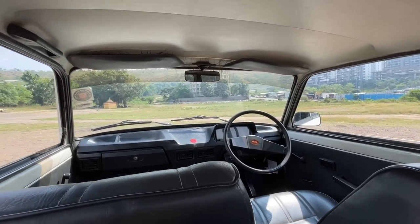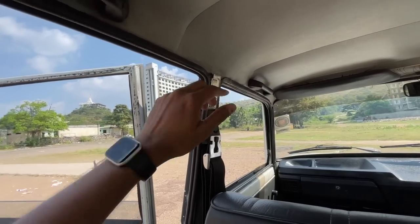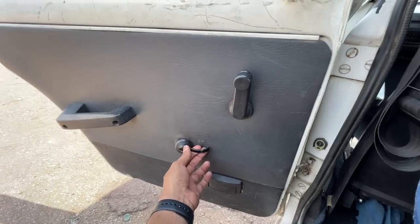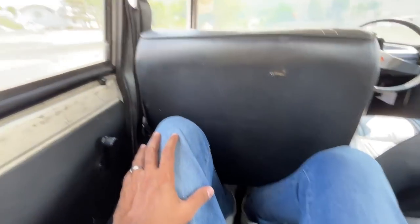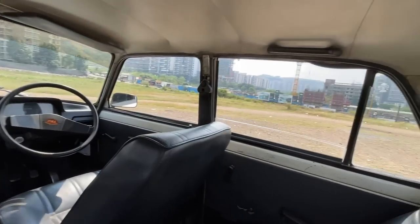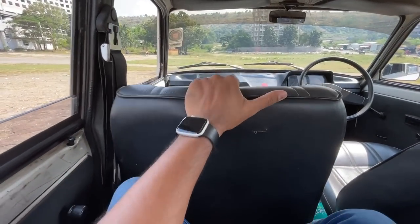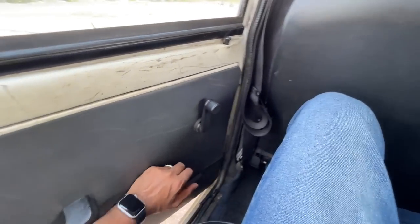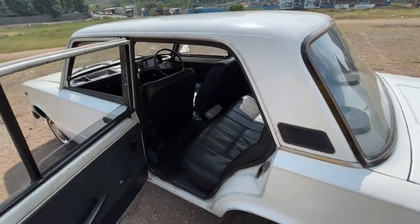Speakers are placed here on the parcel shelf. The dashboard design looks quite nice — I really like it, it's actually quite impressive. Seatbelts don't get the height adjust function. There's a light placement on the top which actually works, a handle to hold on to, and ashtrays on all the doors — that's pretty cool. The window area is not that large but it is actually a very airy car.